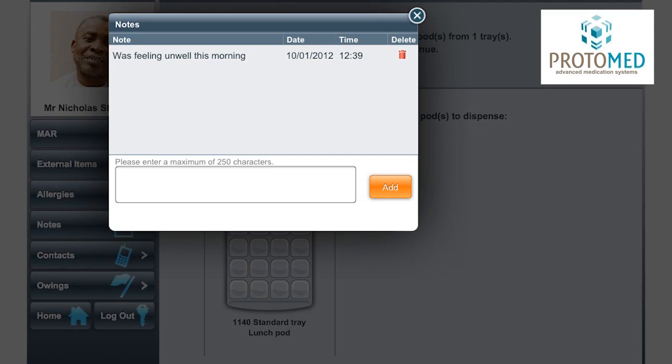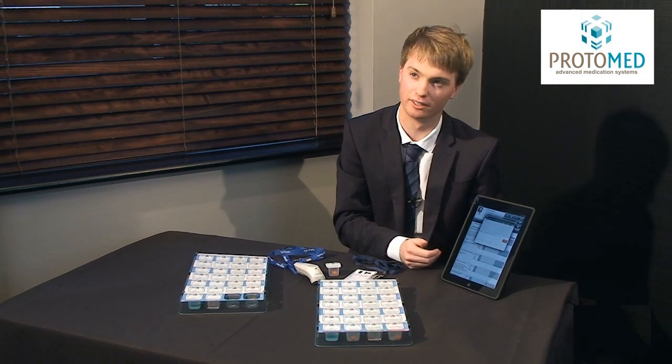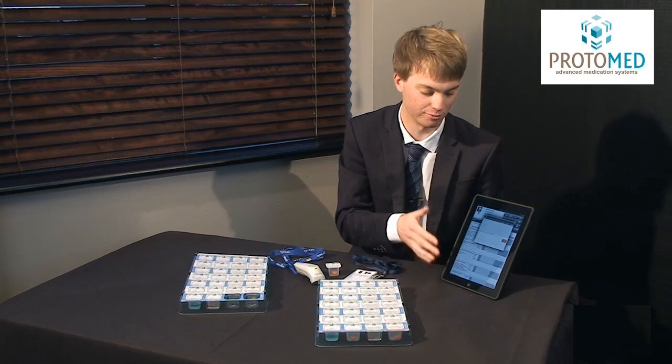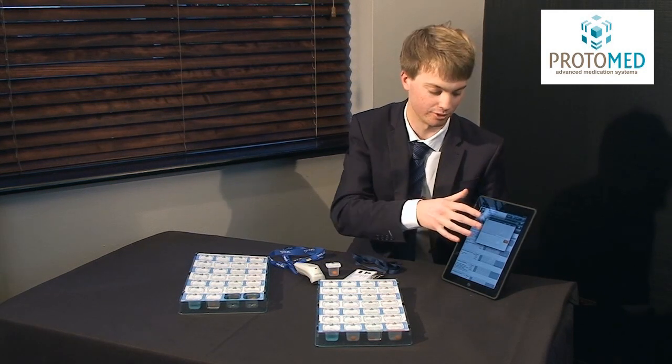The system also has patient notes. So if a patient was, for example, ill in the morning, one carer could leave a note for the next carer coming in the afternoon saying they weren't feeling very well. It provides a record of how that patient was feeling, or if they rejected any items for a particular reason which requires more information, they can add that to patient notes.